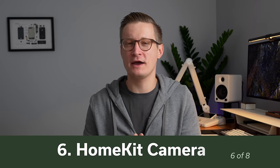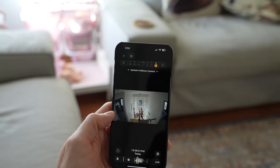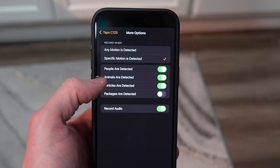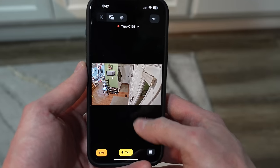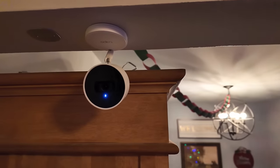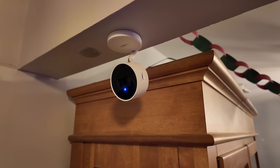HomeKit Secure Video is Apple's way of storing recorded clips from your security cameras right in iCloud, so you don't need to pay for an additional video subscription if you already pay for iCloud Plus with additional storage, and these recorded clips don't count against your storage allotments. There are a bunch of pros and cons to HomeKit Secure Video that I've talked about in previous videos, but right now there are so many good options of HomeKit Secure Video cameras for inside your home. I would look at something like the TP-Link Tapo C125 that I recently reviewed on this channel.